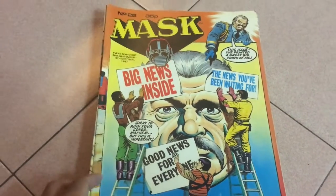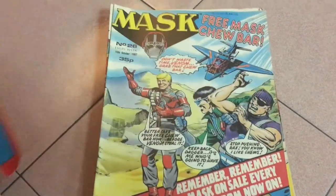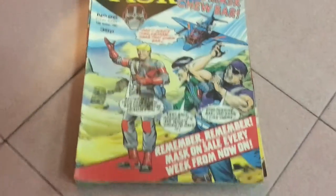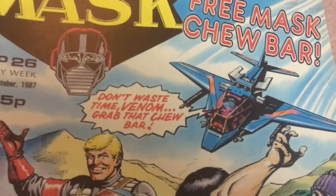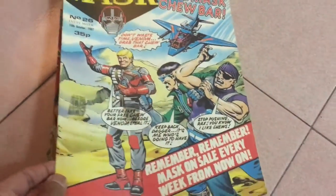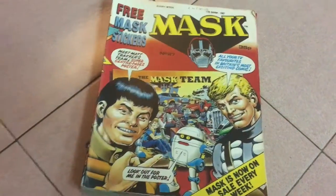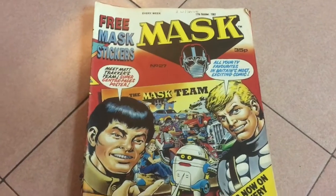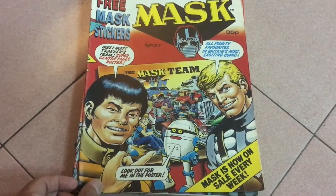Issue 25: there are like a hundred dialogue balloons here — this is another one of those joke covers. Issue 26: there's an offer for free MASK chuba — they had those? Issue 27: there's an announcement that the series is now weekly. Damn, it must have been doing really well.